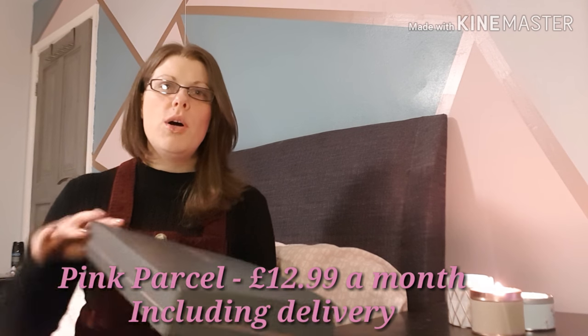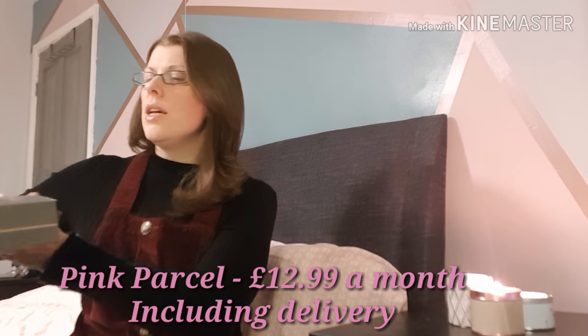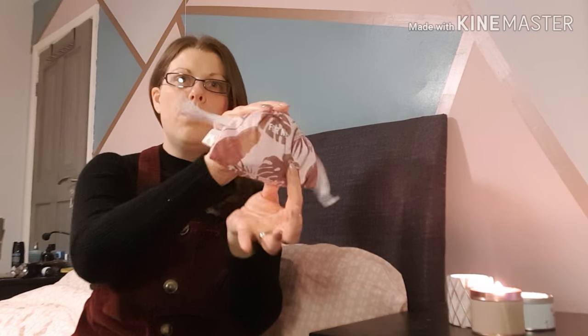Let's start with Pink Parcel. I've had maybe one before and was quite impressed. Pink Parcel is a subscription box for your womanly monthly needs — you get all your towels or tampons, whichever you choose. You get a really good selection on there. What I like is that they give you this little bag every month with some of your supplies in it, which is really cute for keeping in your handbag.